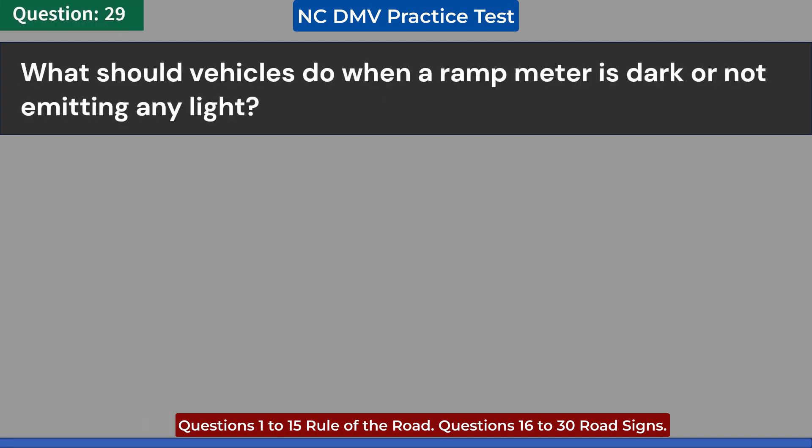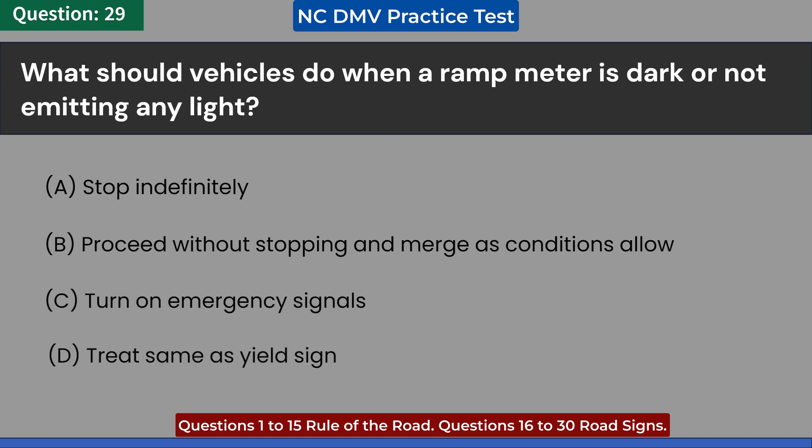What should vehicles do when a ramp meter is dark or not emitting any light? A. Stop indefinitely. B. Proceed without stopping and merge as conditions allow. C. Turn on emergency signals. D. Treat same as yield sign. Answer: B. Proceed without stopping and merge as conditions allow.